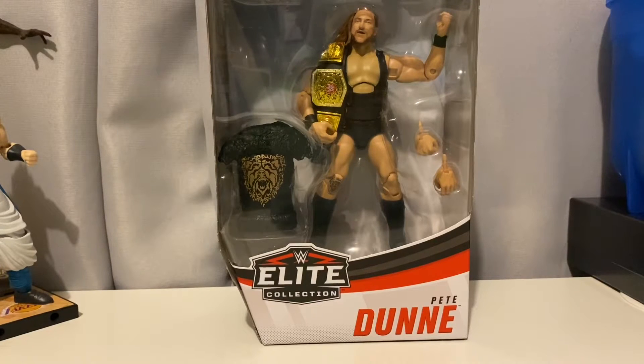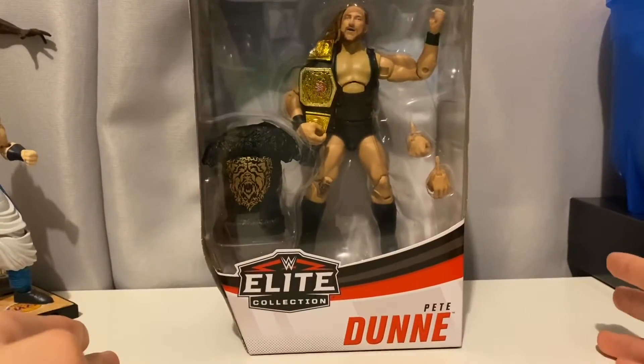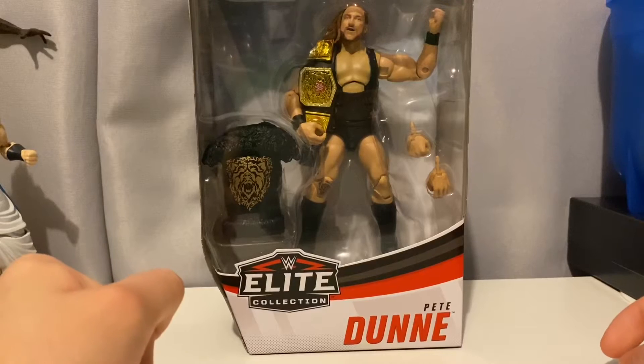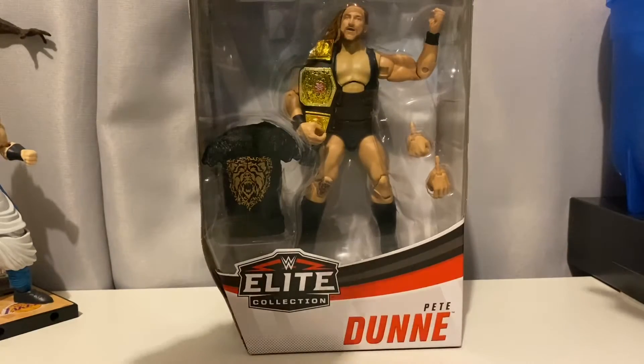How's it going guys, RainmakerFigs here, and in today's video we're gonna be unboxing and reviewing the new Elite 75 Pete Dunne, the most hyped figure from the wave. But before we get started, don't forget to drop me a comment down below, give this video a quick like, and coup de grâce the subscribe button for more. Let's get this thing started.